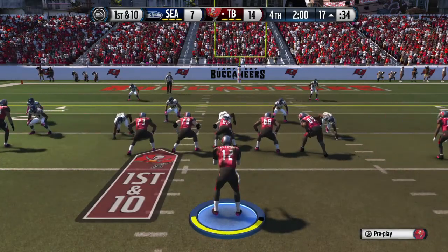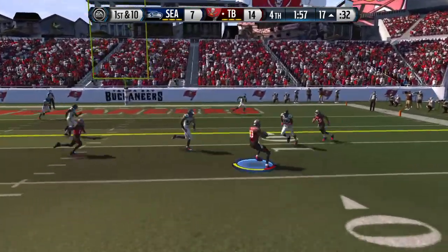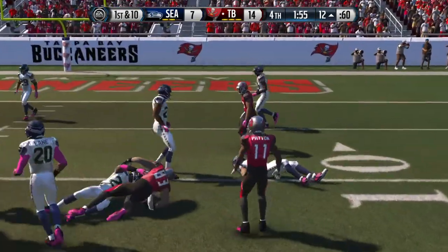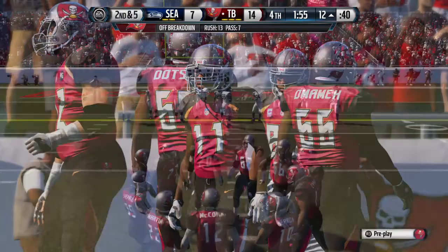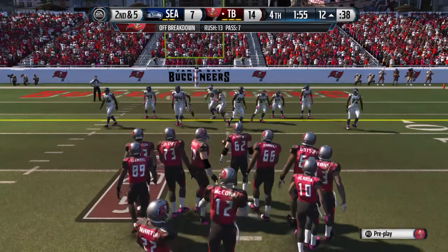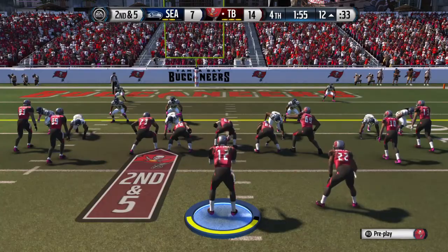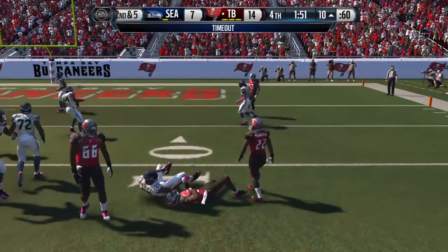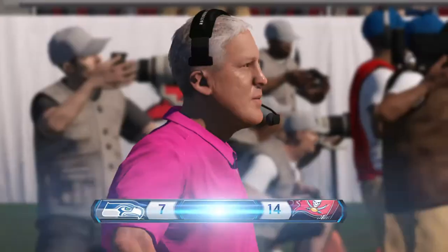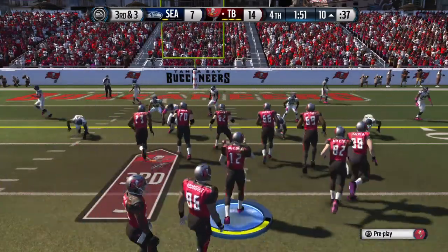The Buccaneers come to the line of scrimmage and empty out the backfield, everyone split out wide. Sherman's in on the tackle. That'll stop the clock with that timeout. Second down now. The defense comes out of the nickel from the gun. Sticks to his hands, and there's only two yards to be found right there. That's a timeout call. The offense will need three yards here on third down after the completion.